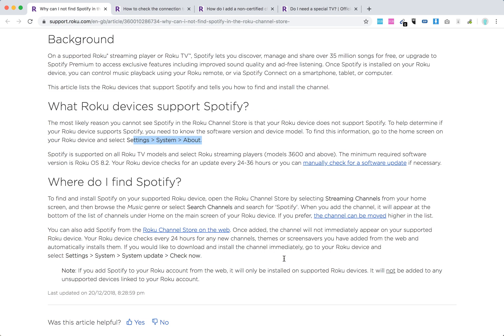How to find Spotify? Just open the Roku channel store by selecting Streaming Channels from your home screen and browse the music genre, or select Search Channels and search for Spotify. You can also add Spotify from the Roku channel on the web, and then it will immediately appear on your supported Roku device.